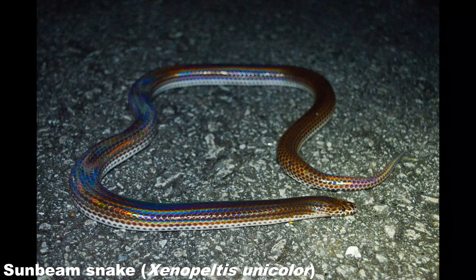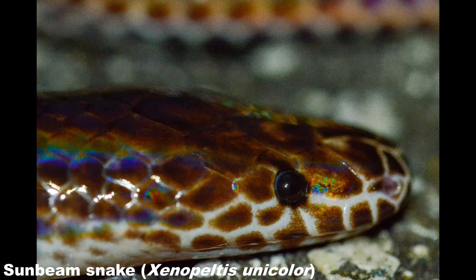Sunbeam snakes have a varied diet of amphibians, reptiles and mammals, and they lay clutches of up to 10 eggs at a time. I cannot find any scientific basis for this, but I've heard it said multiple times that sunbeam snakes are thought to have a resistance to krait venom, and so out here probably make up a much smaller proportion of kraits' diets than other snake species.